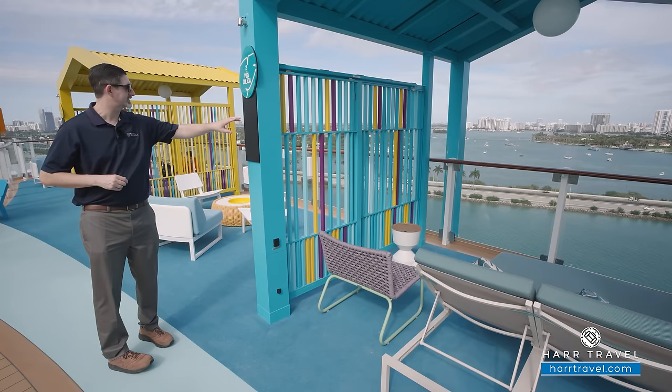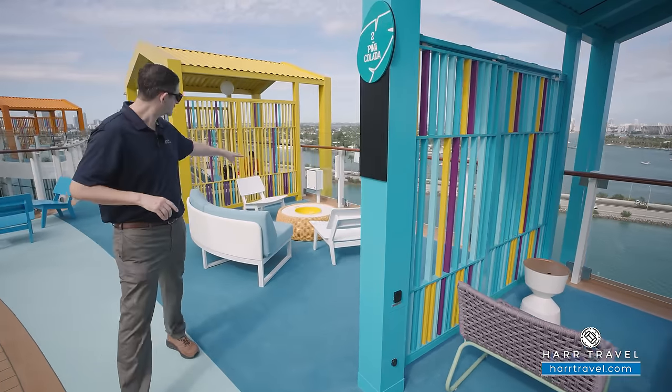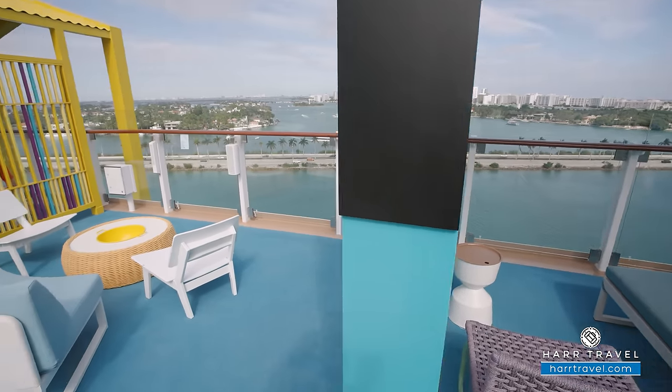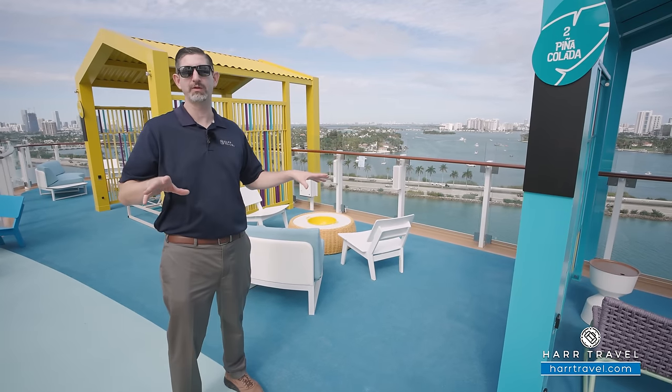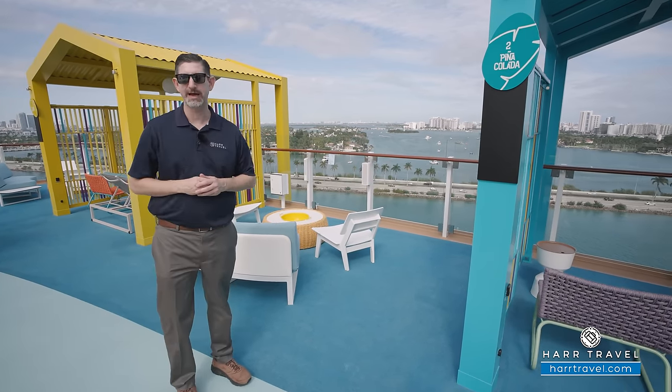They'll put your name right here on the side. And this outside space is actually part of the cabana as well — when they first built the cabanas there wasn't quite enough space inside to dine and relax, so you get both of these areas, which I think is a great touch.